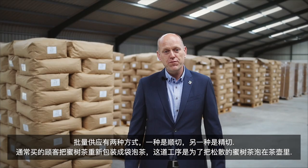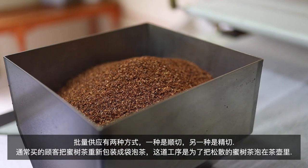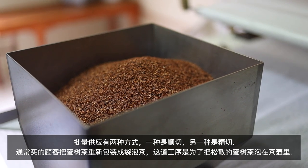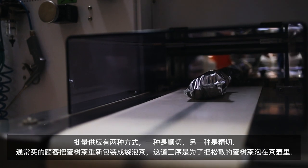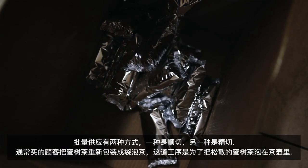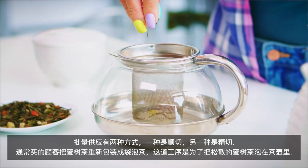There are two ways of supplying bulk: either in coarse cut or in fine cut. The fine cut material normally is bought by customers that repackage the tea into tea bags, and the coarse cut is for the loose tea, where people infuse a tea leaf in a teapot.